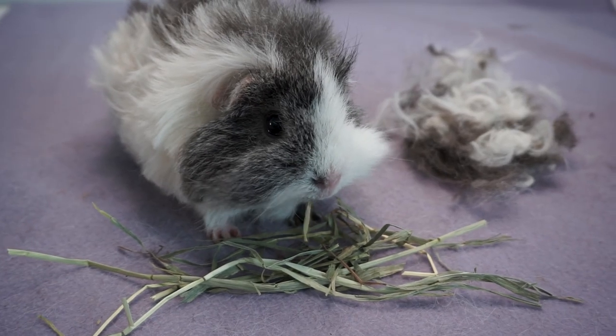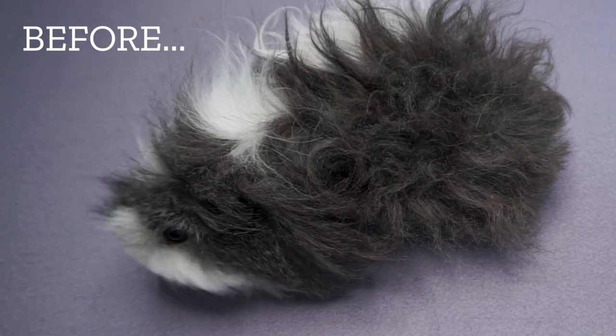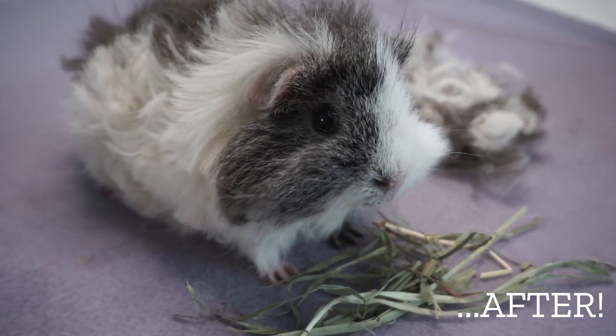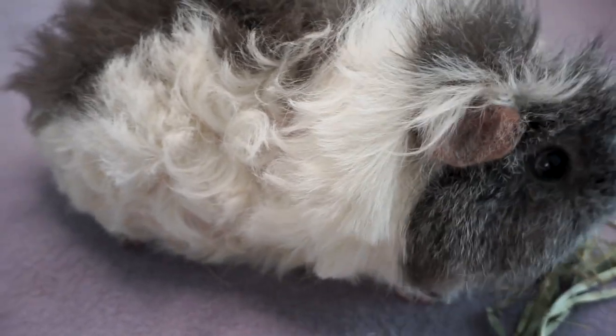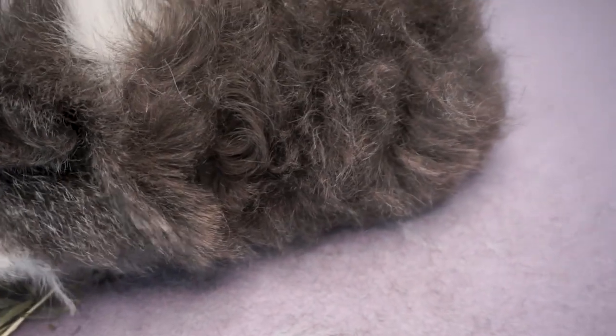And that's Lyra all done! You can see how much hair I cut off at the side of her here, and I hope you'll agree that she looks like she's had a nice neat tidy cut. It's quite short, but that's partly because we're coming into summer in the UK and the guinea pig's room does get rather warm, so I don't want her feeling too hot with her longer coat.